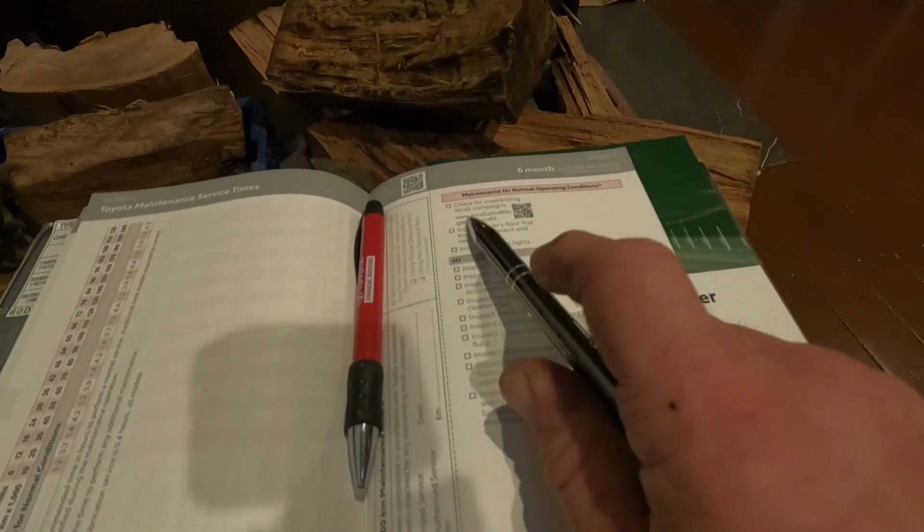Comfortably sitting by the fire, we're going to have a look at our checklist for our 10,000k service. This is maintenance for normal operating conditions — I'm not sure if we consider what I do as normal, if towing three ton and trying to drive up some crazy mud hills counts. But let's have a look.